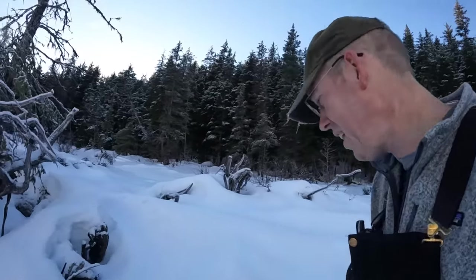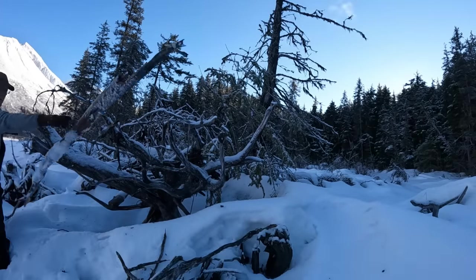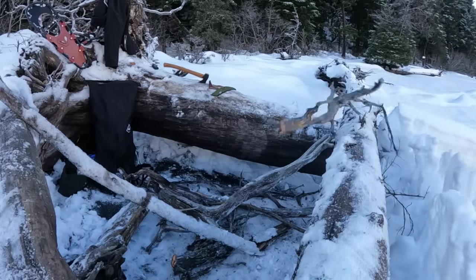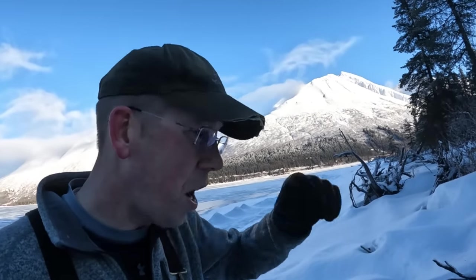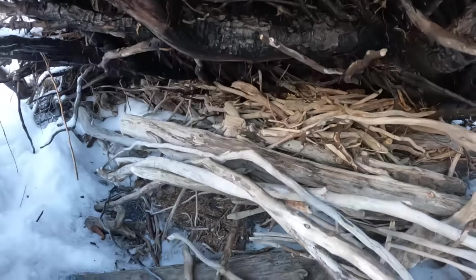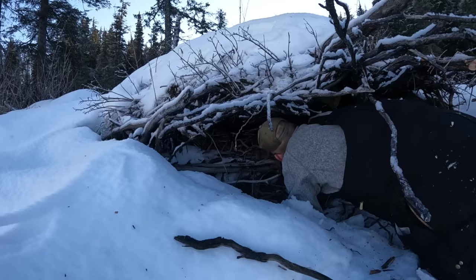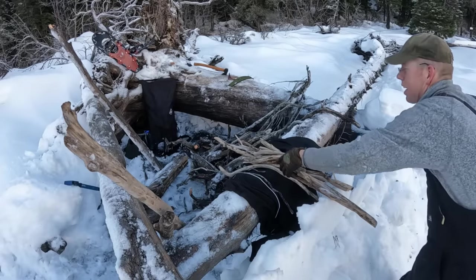Got a bunch of these root balls here I can chop up and get a lot of good dead firewood out of. There's a lot of wood around here but it's all frozen and covered in snow. I luckily found a little stash of some dry stuff — look at all this, this is bone dry driftwood that is going to help me out a lot. Got all this nice dry wood, I want to keep it dry, I'm not going to lay it down in the snow.